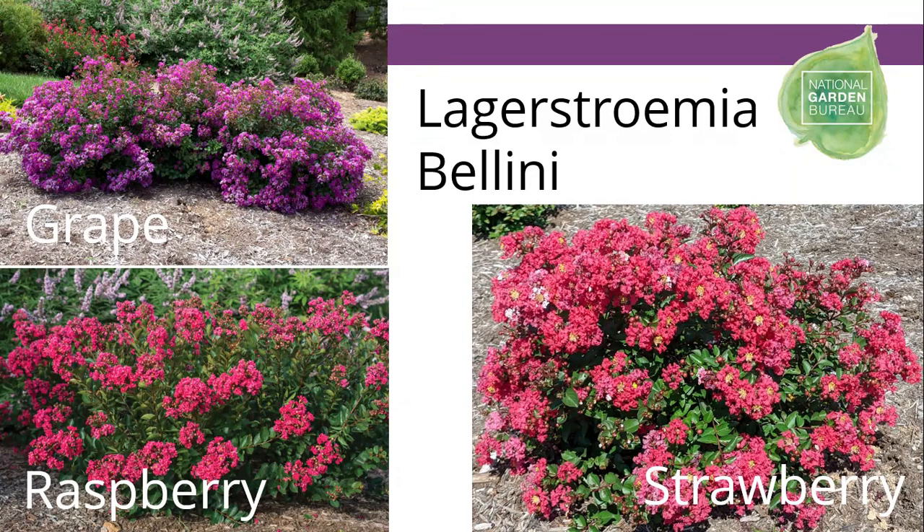The Bellini series of Lagerstroemia, or crepe myrtles, are flowering shrubs — not trees. They only get about two to two-and-a-half feet tall by two-and-a-half feet wide. They're hardy to zone 5, performing just like a butterfly bush — dying back to the ground over winter and coming back reliably in the spring. You'll have flowers by the 4th of July that will last all the way through till frost, and they're a great pollinator attractor for bees and other pollinating insects.